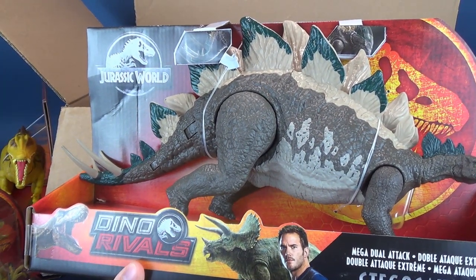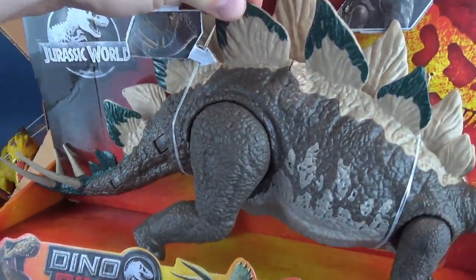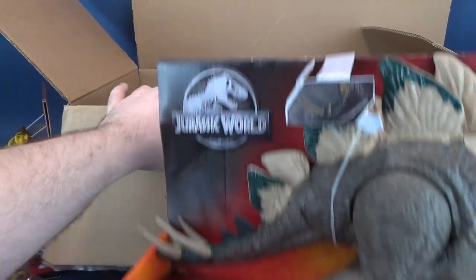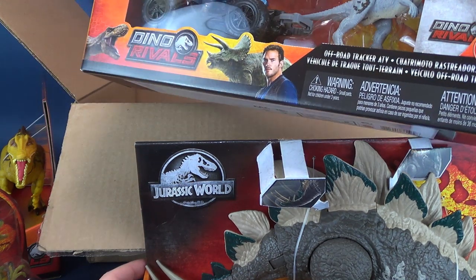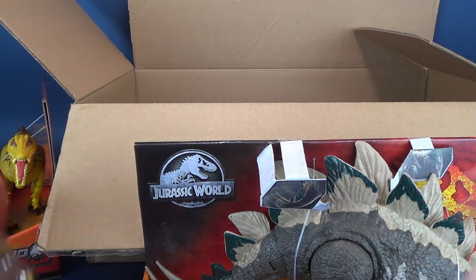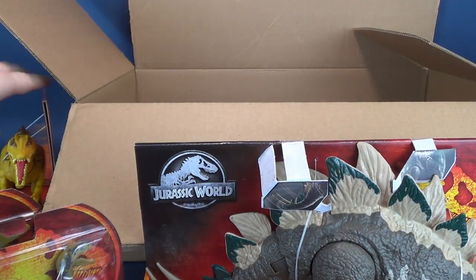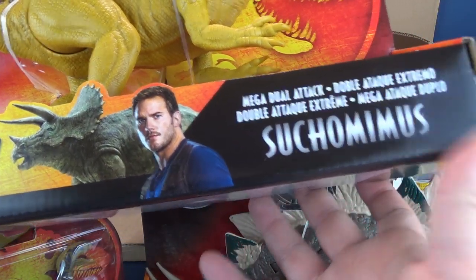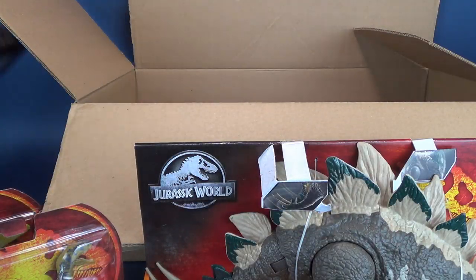We also have the Stegosaurus — Mega Dual Attack Stegosaurus — where the tail moves back and forth and there is a section where the head can move up and down. Wow! Certainly a lot of dinosaur stuff going on here from Viewer Bill. We've got the Stegosaurus, we've got the Dino Rivals Off-Road Tracker ATV, we've got some smaller Dino Rival packs, and we also have another dinosaur — Suchomimus. All thanks, once again, to Viewer Bill.